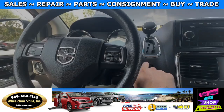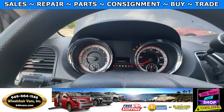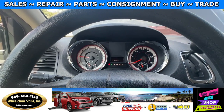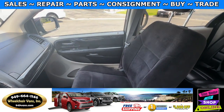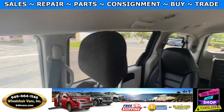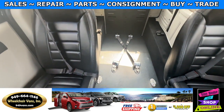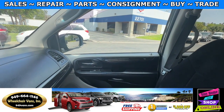This van is going to have 143,000 miles. Here is the view of the front, and then here is the view of the back. Let's go ahead and listen to the engine.